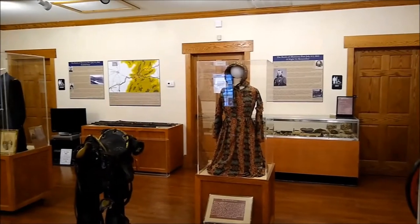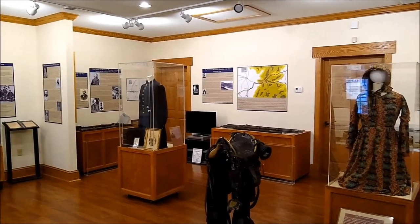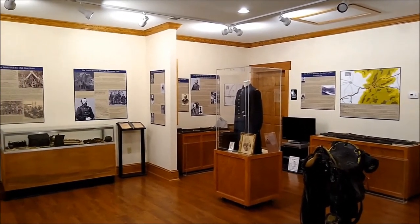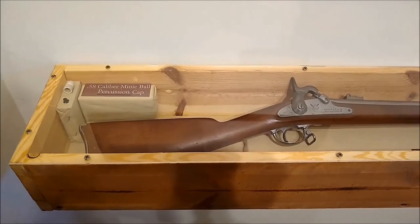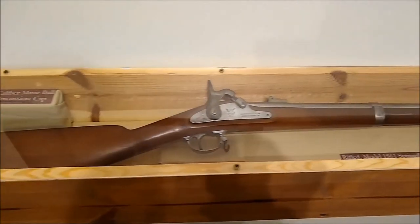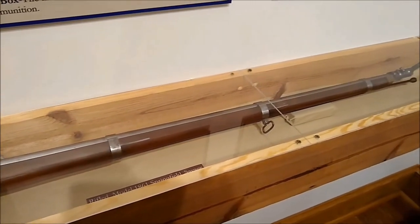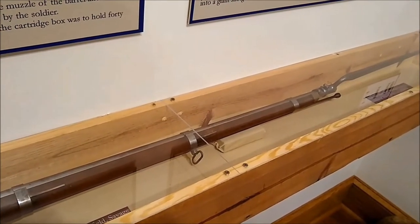Welcome to the Battle of Monterey Pass Museum. Please come in — we're glad to have you. What I'd like to do is take this opportunity to show you some of our exhibits and emphasize what we think are the high points. Initially I'd like to look at this rifle over here, which was actually found in the rafters of a wall during a remodeling project. It's believed it was part of Neil's Brigade of the Army, who followed the battle across Monterey Pass, and was probably left during their maneuvers at the time.